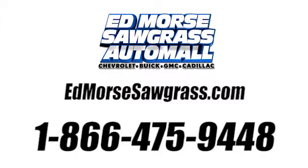Call us today at 1-866-475-9448. For value and for service, it's Edmonds!